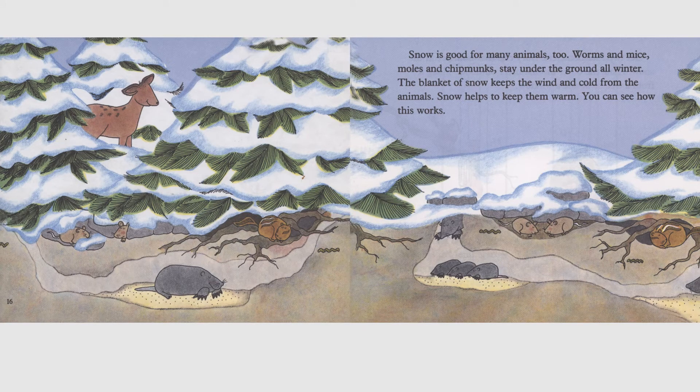Snow is good for many animals, too. Worms and mice, moles and chipmunks stay under the ground all winter. The blanket of snow keeps the wind and cold from the animals. Snow helps to keep them warm. You can see how this works.